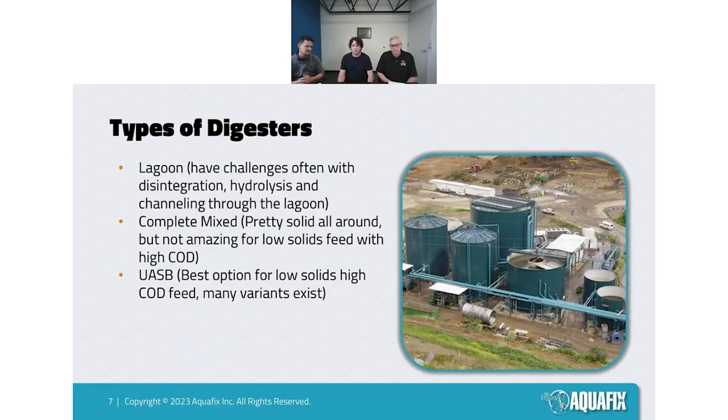The next type is the complete mix digester. Some are really well mixed, some are not as well mixed. There are a lot of considerations with mixing — if you over-mix, you're more likely to get foaming; if you under-mix, you can have pockets of substrate not getting degraded well. They tend to function fairly reliably and are pretty decent at degrading high-solids waste substrates like waste activated sludge and primary sludge.